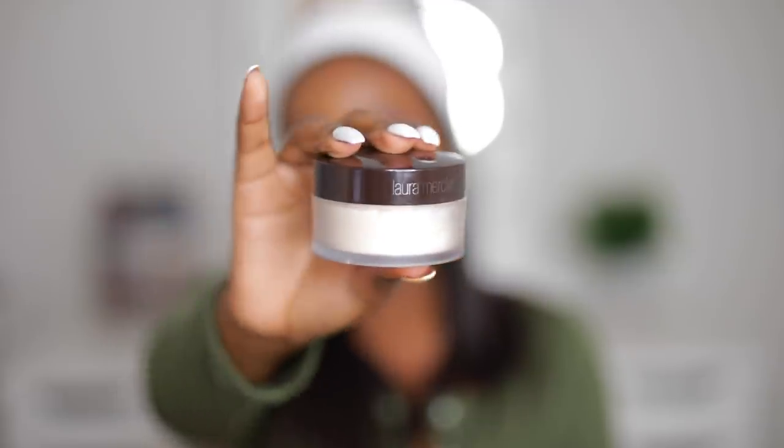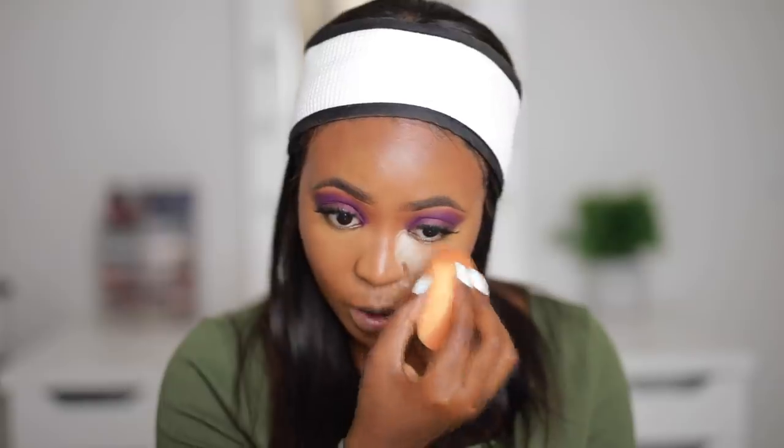To set my face, I'm going to be using Laura Mercier translucent powder. If it's a night event, chances are the photographer will be using flash photography, so you always want to play it safe. You don't want to end up in a photo looking like a ghost.